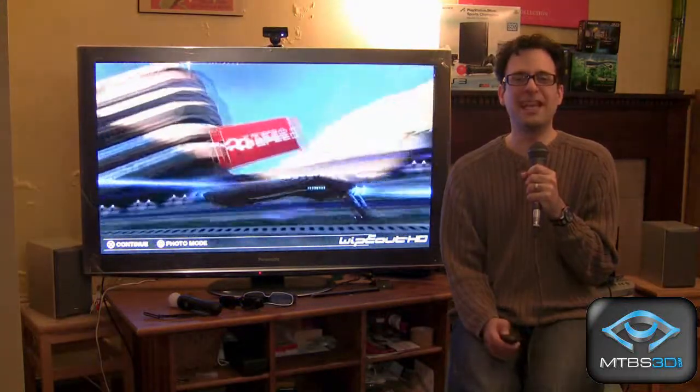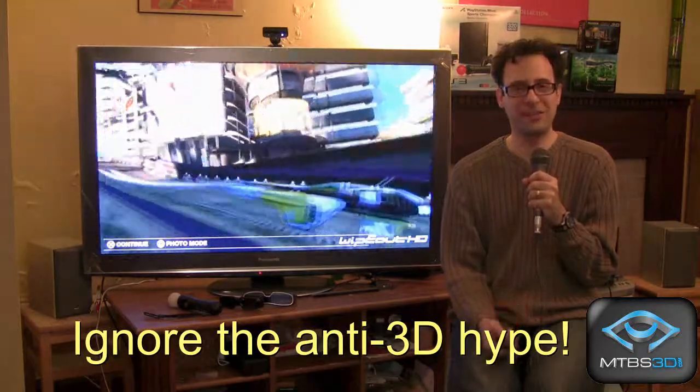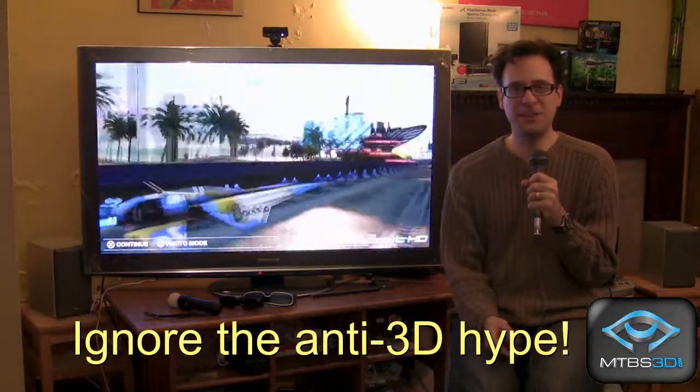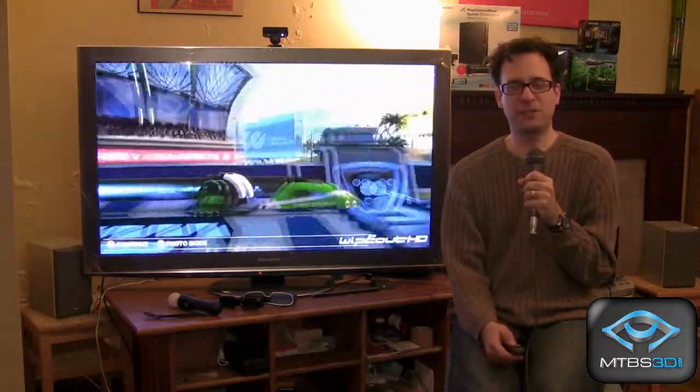Ignore the anti-3D hype. If you want a great 3D gaming experience, and if you have fun at 3D movie theaters, you have every reason to get a 3D television and enjoy a similar experience in your home.